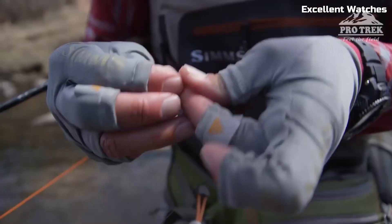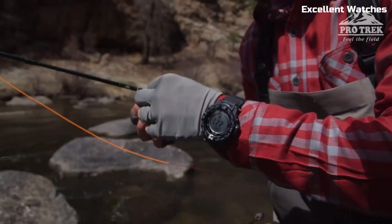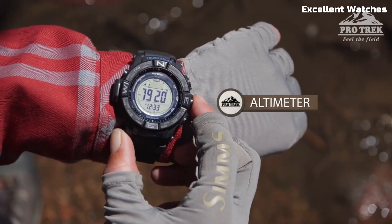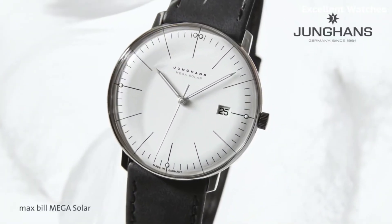Hello guys! Welcome to our comprehensive guide to the finest solar-powered watches. Join us as we unveil the solar-powered watches that define the future of timekeeping.